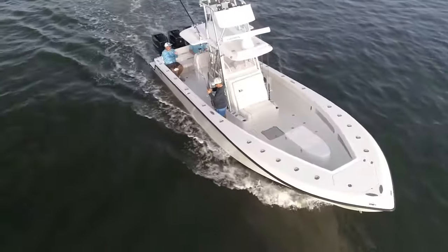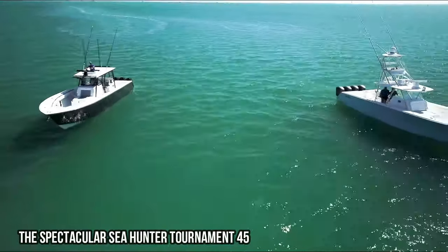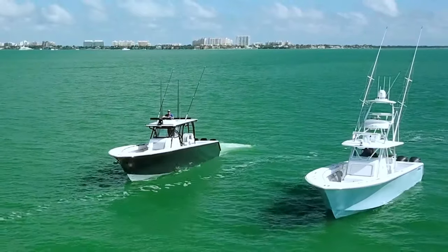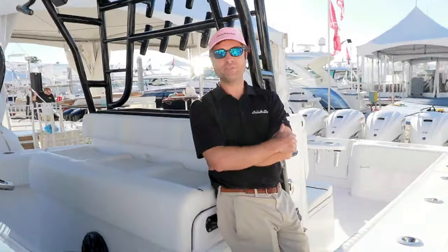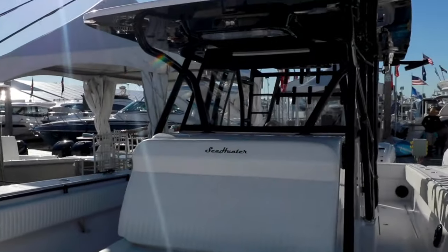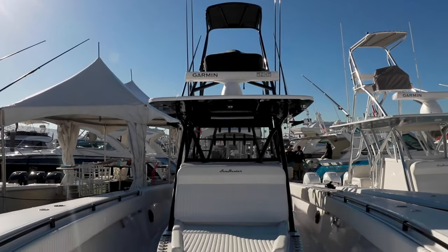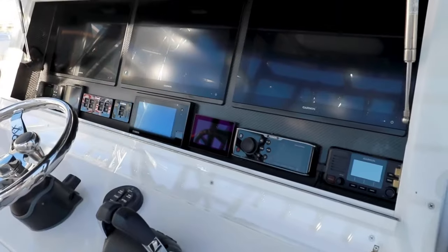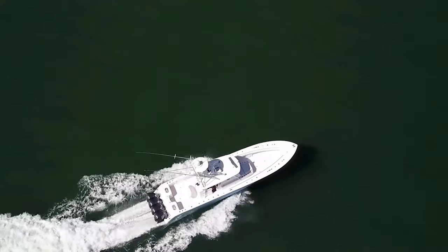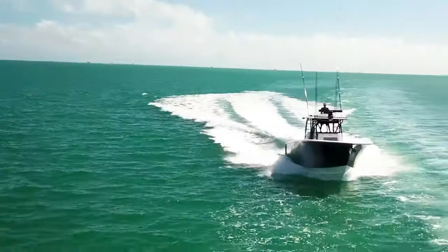The spectacular Sea Hunter Tournament 45. The Sea Hunter Tournament 45 is a fishing boat that truly lives up to its name. This impressive vessel combines style, power, and functionality to provide an unrivaled fishing experience. With its spacious deck, advanced features, and top-of-the-line equipment, the Sea Hunter Tournament 45 is a dream come true for any angler.